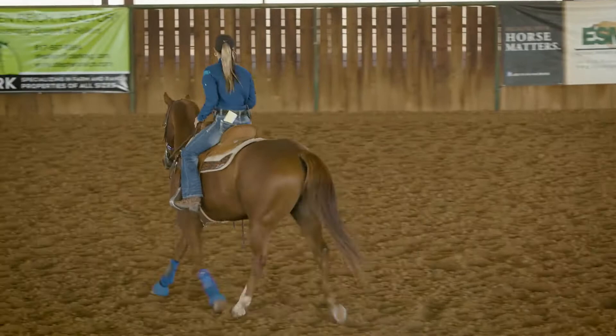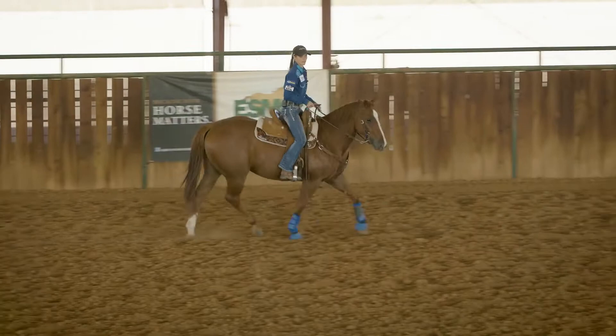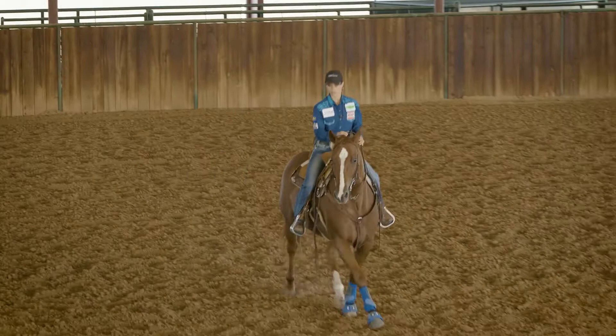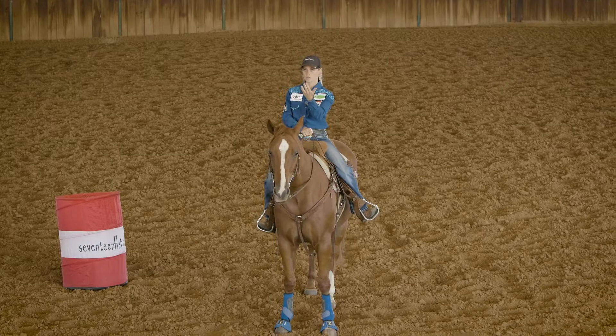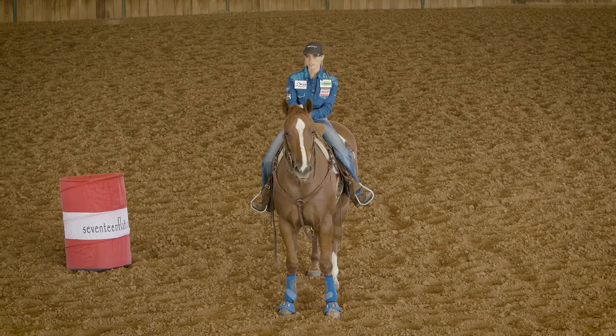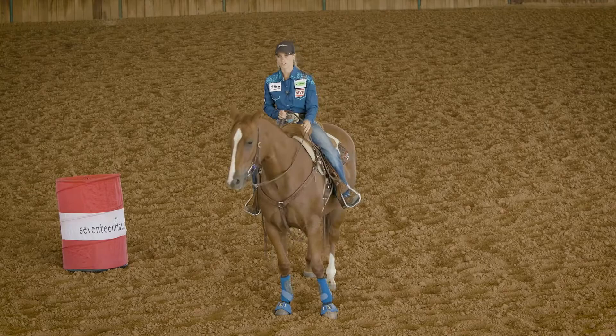Another thing I see a lot — my question to the girls is: where are you looking? The answer is often 'I don't know.' When you don't know where you're looking, a lot of times you end up flying in and ending up way up high and out of position. You're running way up there. Where you're looking is where you're running to. So make sure you're looking at your pocket and sitting and cueing your horse at the right time — not too soon, not too late. It's really important to watch your videos.